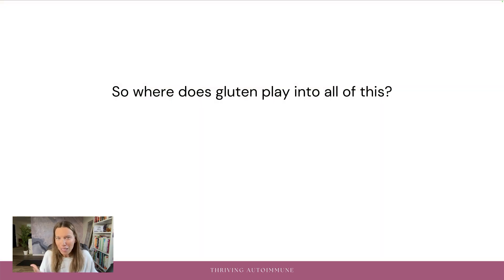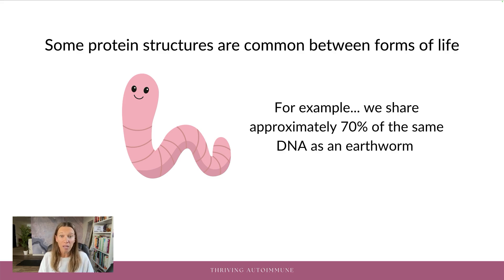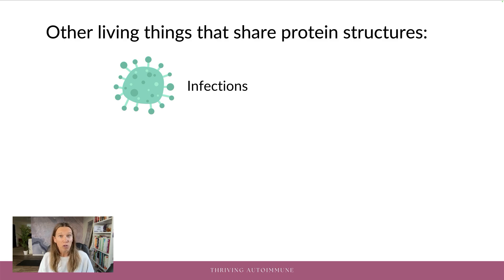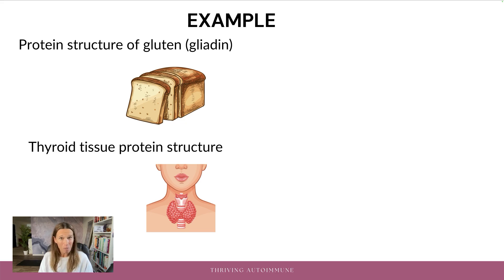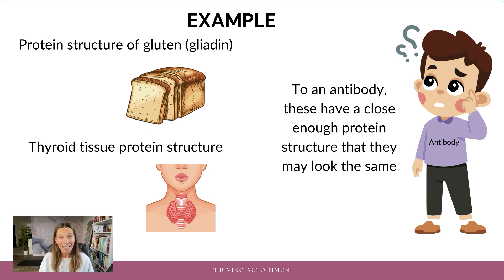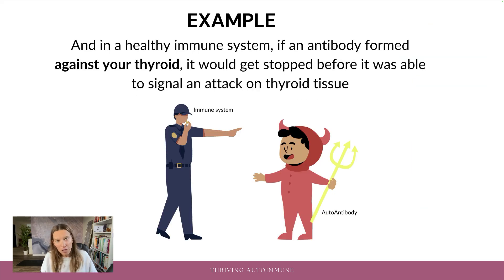So where does gluten play into all of this? Everything living is made up of proteins, but there are only so many protein combinations. Some protein structures are common between all forms of life — for example, we share approximately 70% of the same DNA as an earthworm. Other living things that can share protein structures include infections, the plants we eat, and tissues in our body. The protein structure of gluten — gliadin specifically — and the thyroid tissue protein structure are so similar that they might actually look exactly the same to an antibody. In a healthy immune system, the antibody would know not to signal an attack on your thyroid tissue and would only be concerned with the gluten proteins because they're foreign.